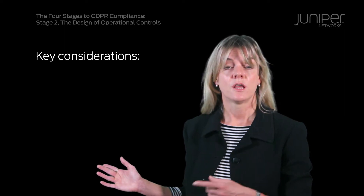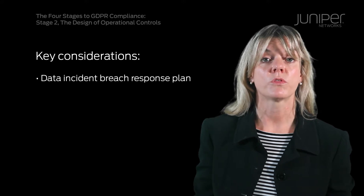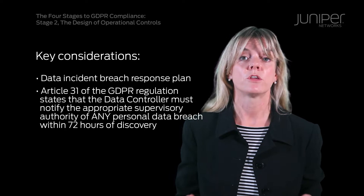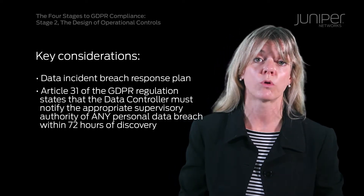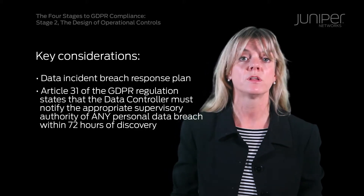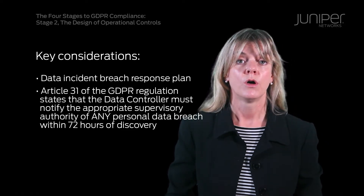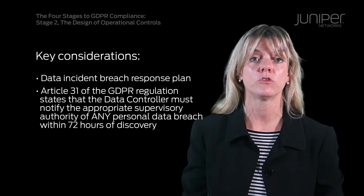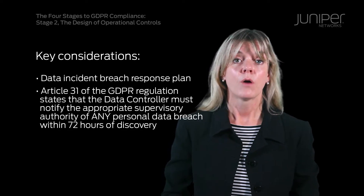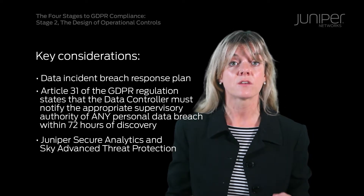The second key consideration is to build a data incident breach response plan that is in accordance with the requirements of GDPR. Article 31 of the regulation sets out a rule that requires data controllers to notify the appropriate supervisory authority of any personal data breach within 72 hours of learning about the breach. Putting in place solutions that alert you quickly to any data breach issues should be an essential part of your strategy.